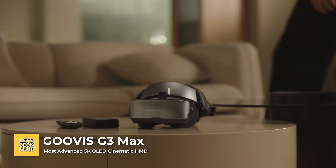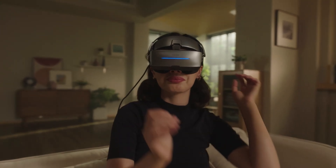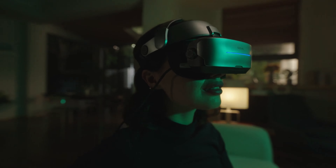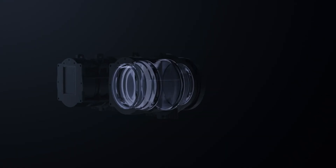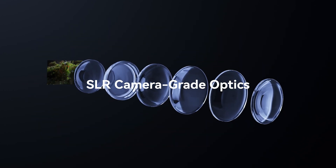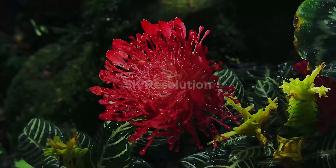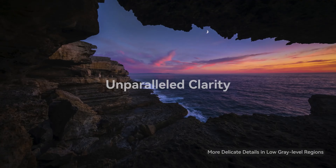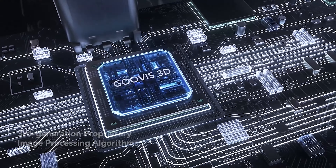Number 4, Guviz G3 Max. This is one of the most impressive innovations in immersive entertainment. The Guviz G3 Max 5K OLED cinematic head-mounted display has a resolution of 2560x1440, 3528 pixels per inch, and a 65-degree field of view. It downright banishes blurriness and even has a screen door effect for dazzling visuals.